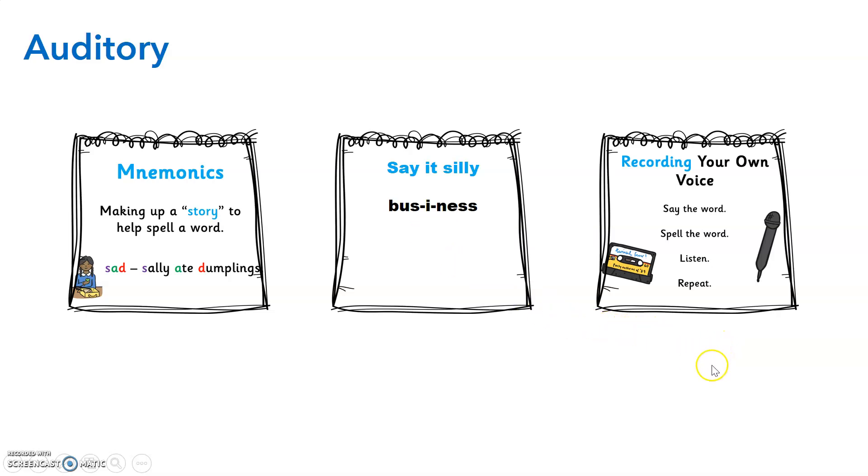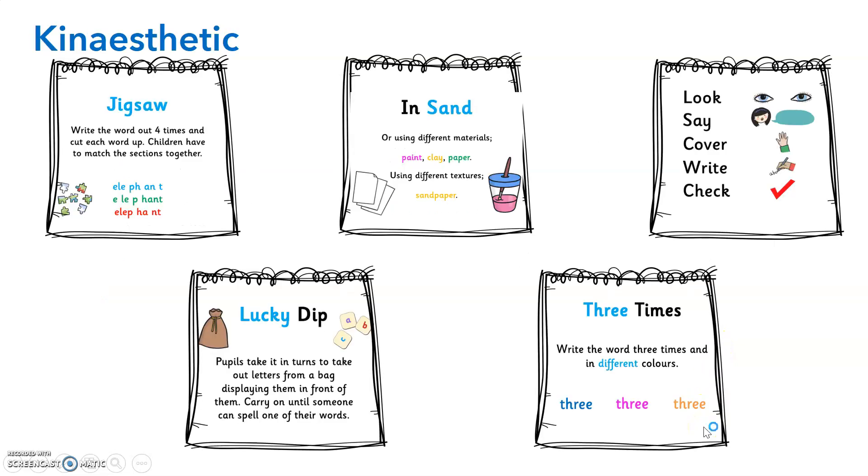You may get your child to record their own voice on their iPad. Finally, if they prefer moving things around and creating things, you might find some things around the home that they can do this with. You might encourage them to look at the word, say, cover, write and check. You could get them to build the word or write the word in sand or using different materials such as paint, clay and paper. You could create a jigsaw for your child to put those words together, or even encourage a lucky dip style where you put some letters in a sack and they pull them out and create different words. Or they may just like to write the word out a couple of times so that they can transfer that spelling into their muscle memory.